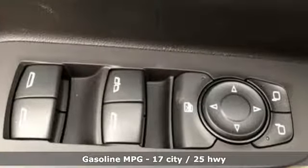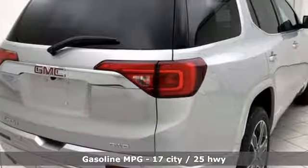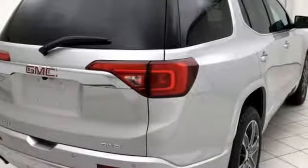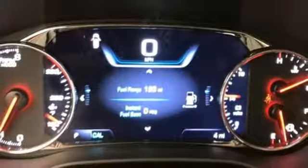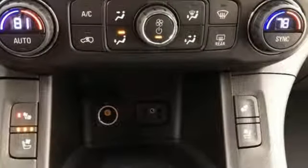Streaming audio, power heated mirrors, dual zone climate control, configurable instrument gauges, auto dimming mirrors, heated steering wheel, V6 engine, hands-free liftgate, gas pressurized shocks.